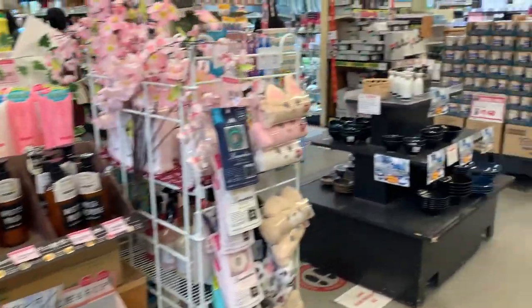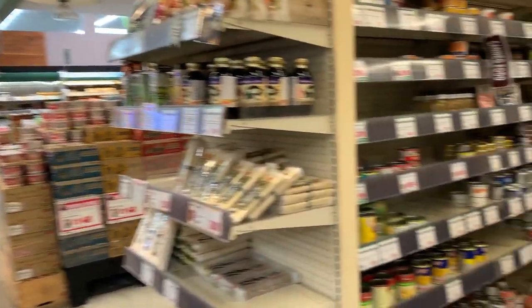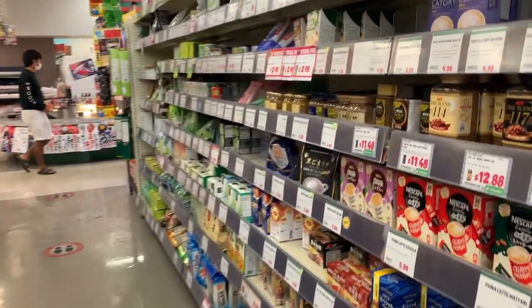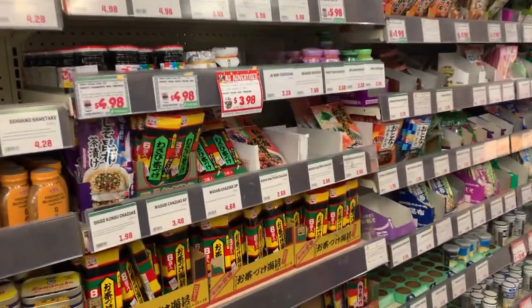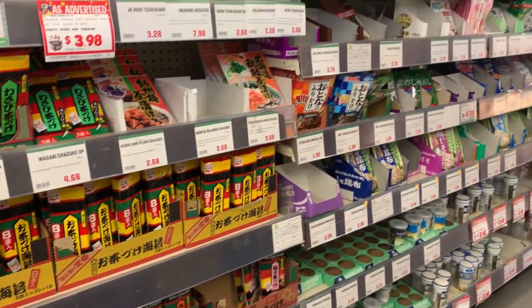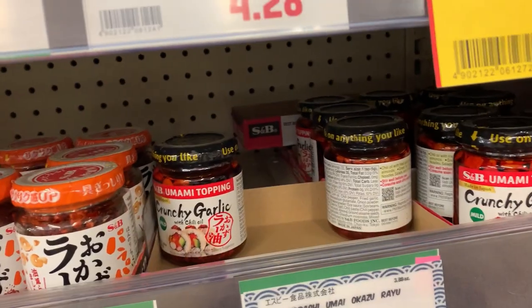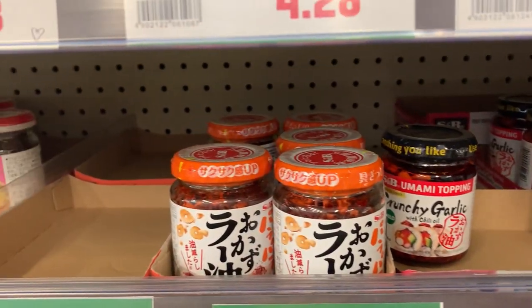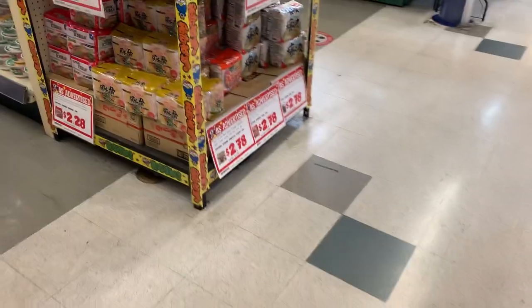And soybean flour, some dessert mixes. The rows in between the aisles have some random things, sometimes snacks on sale. But now here is some of the teas and coffees. Besides anything rice seasoning like furikake and ochazuke — which is seasonings where you put rice and green tea — but anything for onigiri. And these spicy chili garlic oils that are delicious, different kinds.